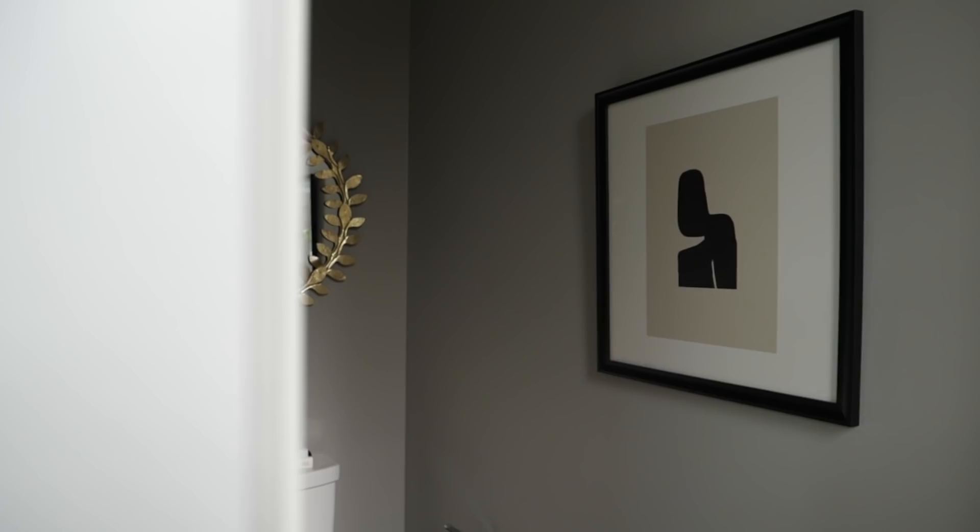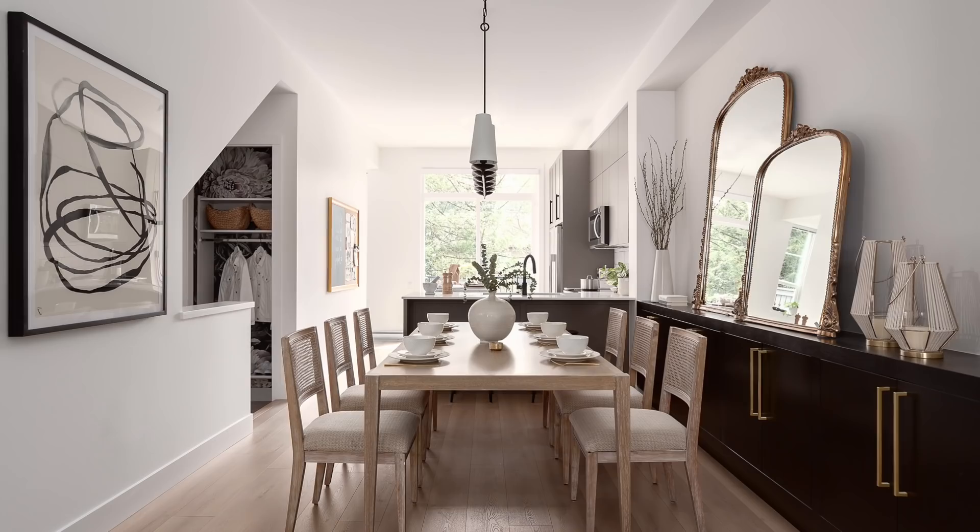Before we leave the kitchen area, I want to point out this powder room. What I love about this layout is that you've got a gorgeous powder room tucked away from any of the main spaces, so you're not exiting the bathroom right into your dining room or living room. The access to the powder room is around the corner — perfectly accessible on the main floor.